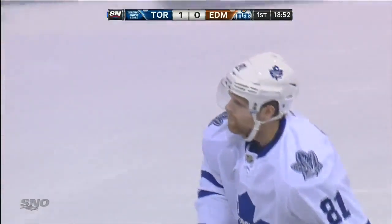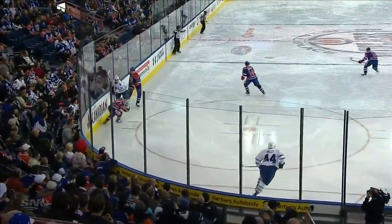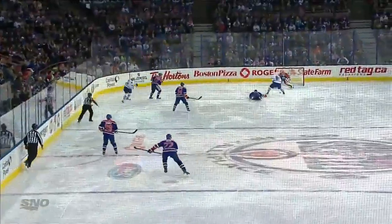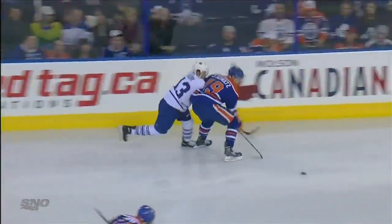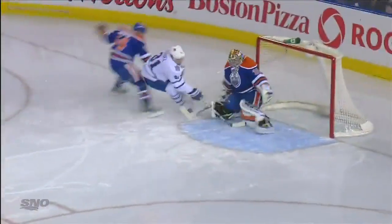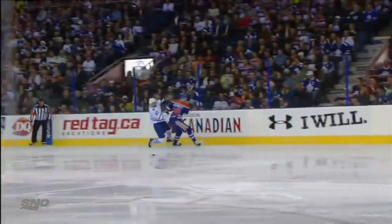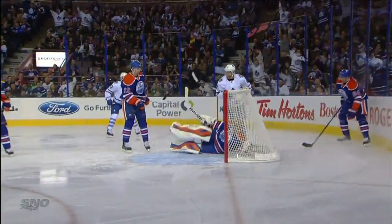That's ridiculous hands by Kessel there. What patience - but it all starts behind the net. The others get caught pinching a bit, and Kadri with that great speed just takes off. Kessel beats his man to the net as well as the forward can't get back in time. What a play by Kadri, just swoop it across. No chance for Bachman at all, as he just throws it right between his legs. A terrific skilled goal by two extremely skilled players.